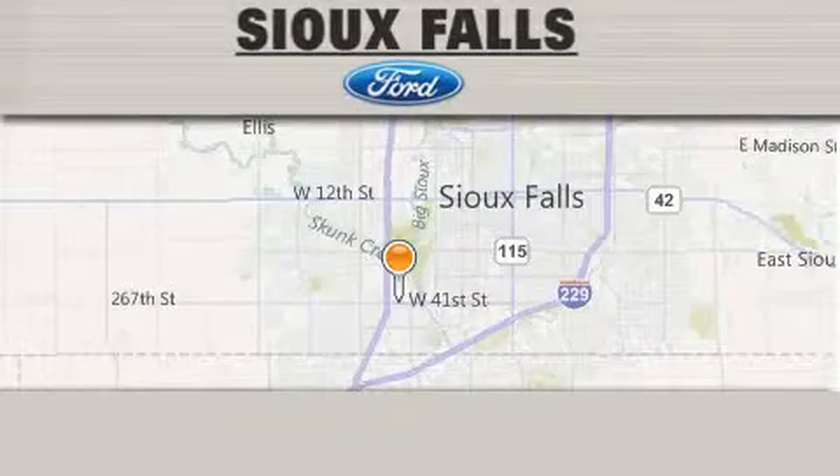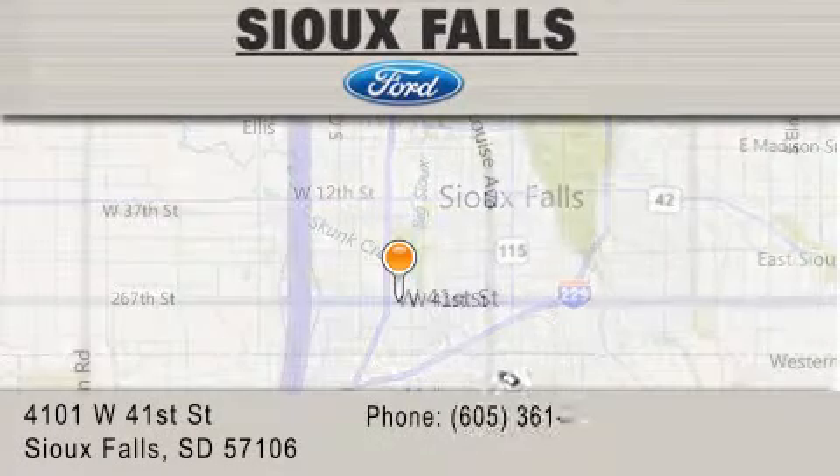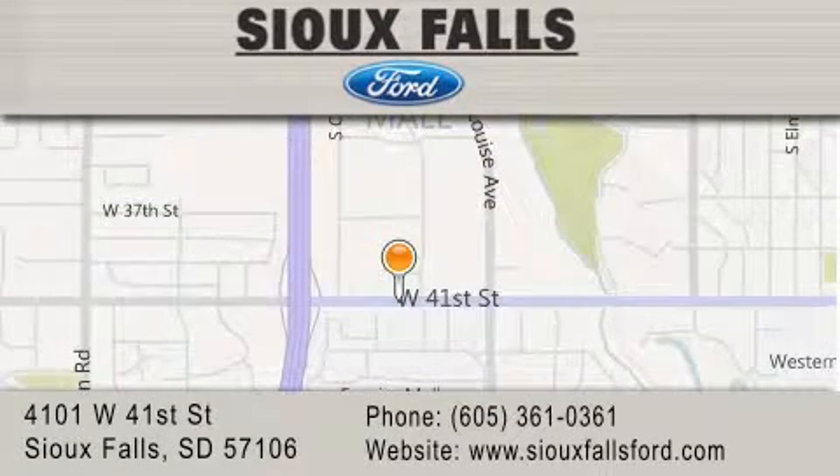Sioux Falls Ford is located at 4101 West 41st Street in Sioux Falls. Our goal is to exceed all of your expectations to ensure that you'll return for future visits. We'll see you next time.